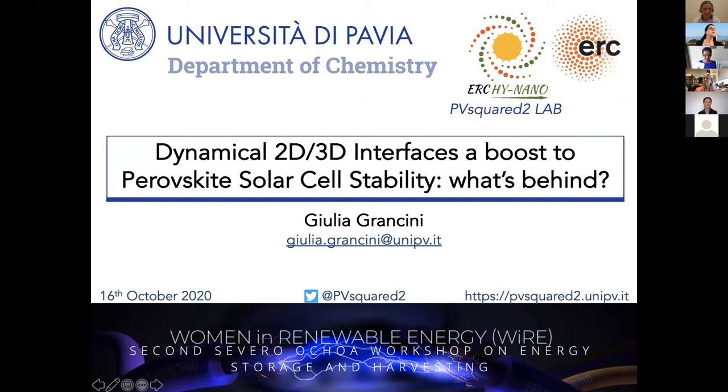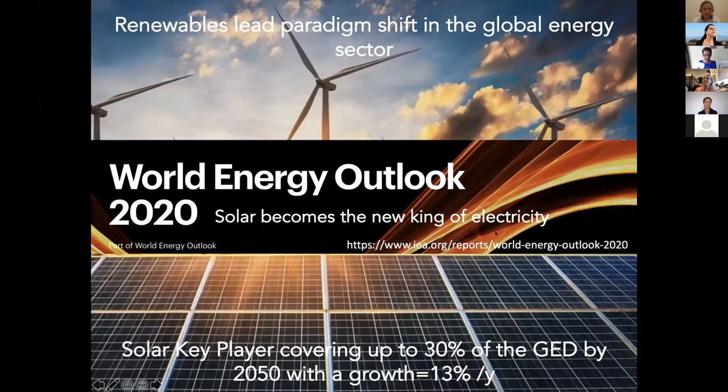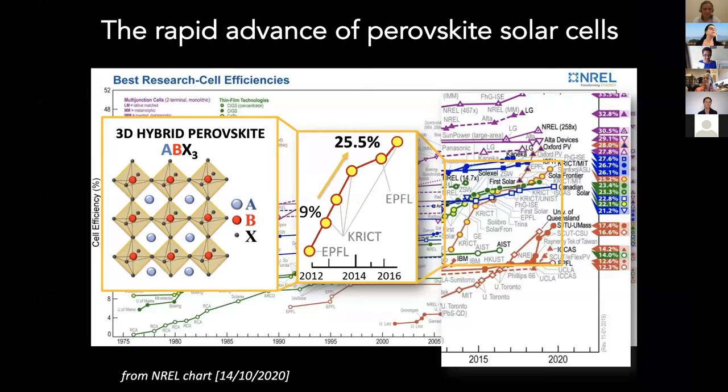Let me thank Monica and Zakia for organizing this brilliant initiative. I'm very happy to be here with you. Now let's discuss a little bit more about my work, which relates to 2D and 3D perovskites. The motivation of our work sits in the transition to green energy and new solutions, where solar became the new king of electricity, as the World Energy Outlook stated, released just a couple of days ago.